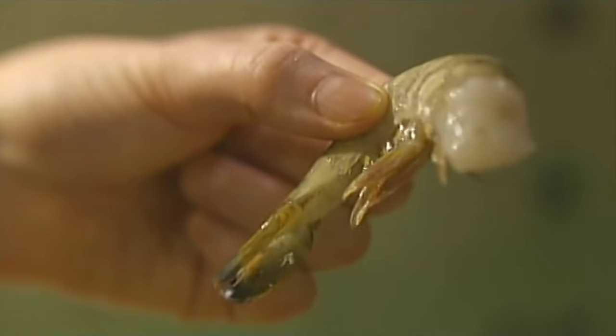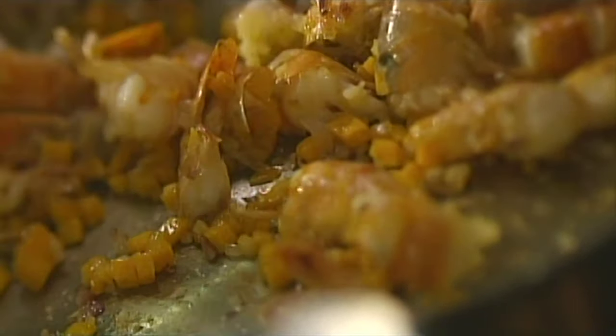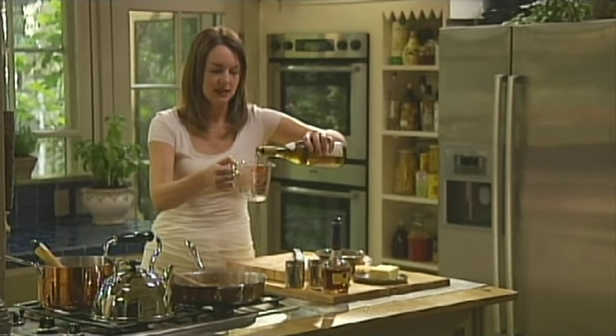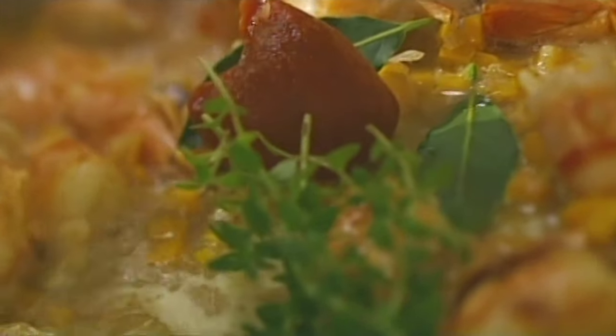I'm using shrimp — these are raw shrimp in their shells. What most people don't know is that the shells have so much flavor, and they go right in this sauce. I'm just turning the shrimp until they turn pink. Then I'm going to deglaze with cognac — you can leave it out if you don't have any. Now wine — I'm adding half a cup. A bit of thyme and bay leaves. Also for color and depth of flavor, I'm adding tomato paste because you want a very concentrated flavor.